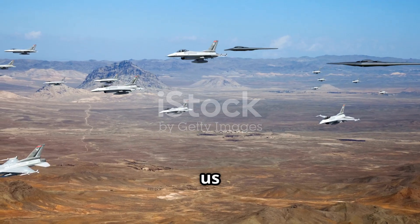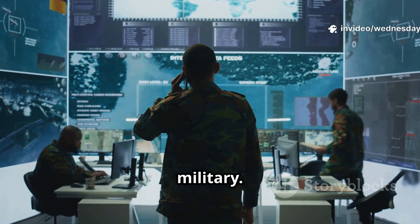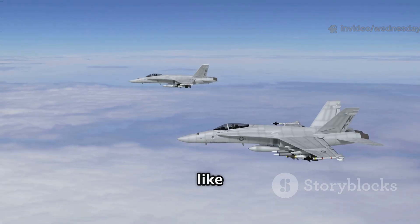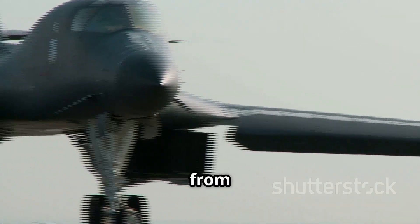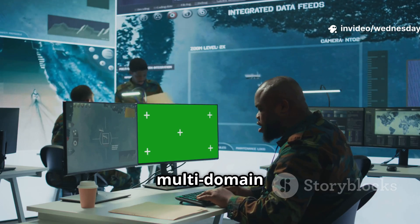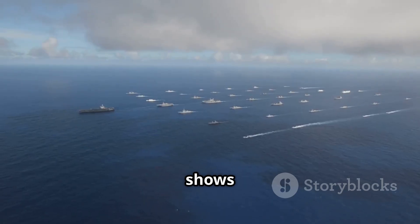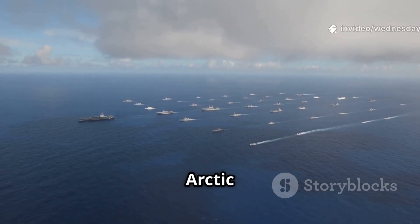This test also shows us how warfare is changing. It's no longer just about one branch of the military — it's about integration. In this mission, the Air Force, Navy, and allied forces like Norway worked together. Surveillance from the P-8, stealth strike from the B-2, and support from the F-35s created a complete ecosystem. This kind of joint, multi-domain warfare is the future. It allows militaries to operate faster, more flexibly, and with greater precision. And it shows how allies are preparing for possible conflicts in contested regions like the Arctic or the Pacific.